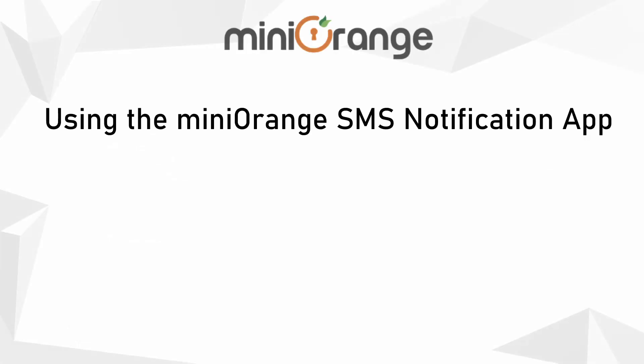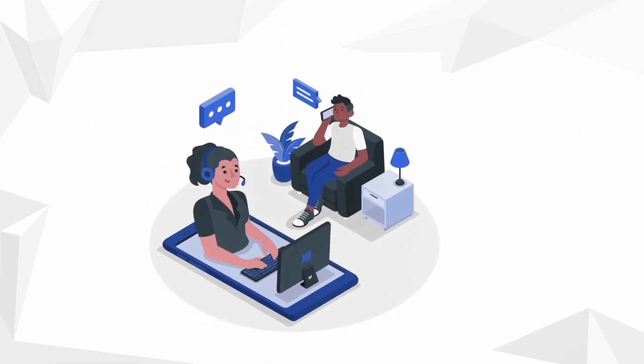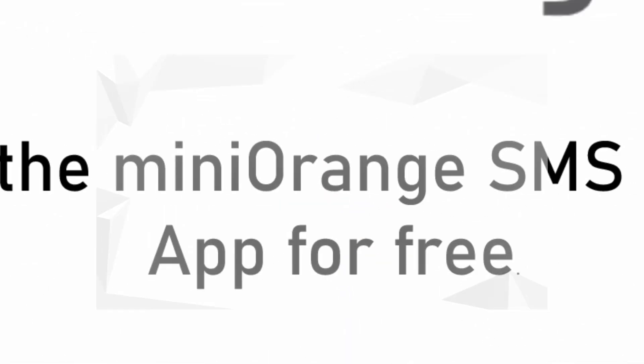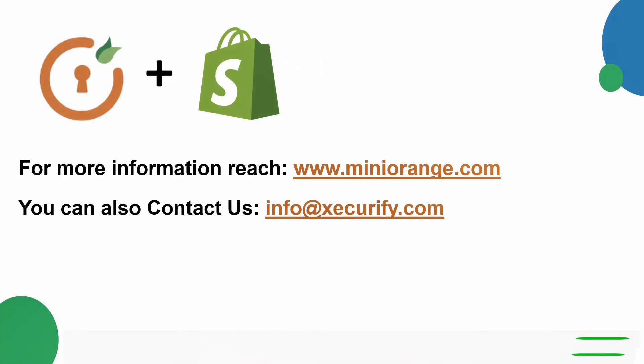Using the Mini Orange SMS Notification app, Tom's life has become very easy. He can easily notify his customers about the status of their order. Download the Mini Orange SMS Notification app for free. Thank you for watching this video.